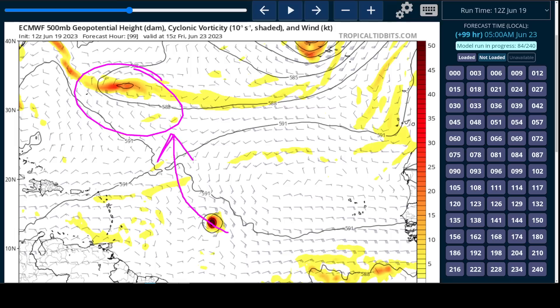So hopefully this pattern is showing us that even if Brett impacts the Caribbean islands, the storm behind it will hopefully turn harmlessly north into the open Atlantic waters. But we'll keep an eye on it, as of course things can still change.